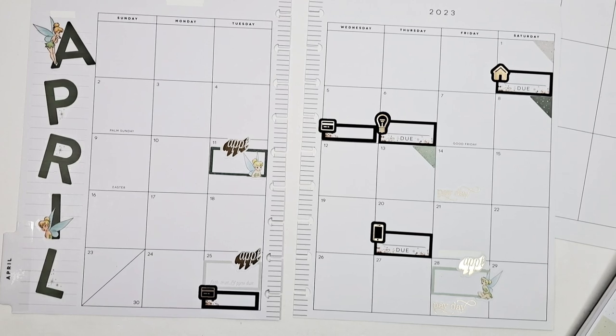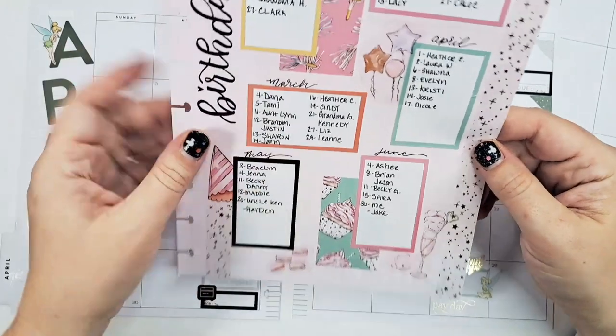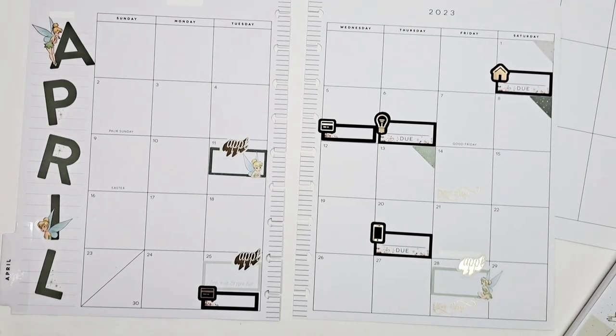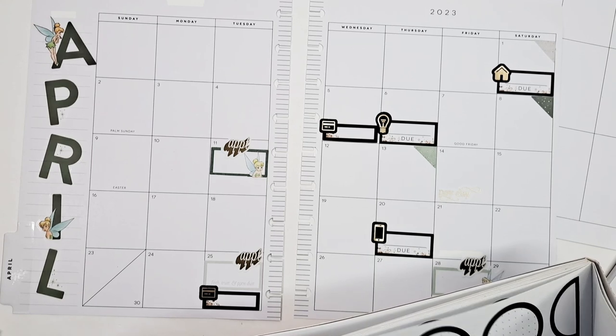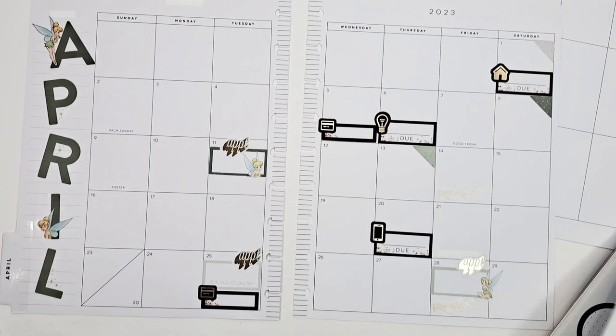If you didn't see my birthday tracker page — I think I filmed a video doing this — I made a whole page of all the birthdays for the year. Those are probably the only ones I'm going to mark honestly. I don't want to clutter my page up too much. I want a bigger box for Easter, so I'm going to pull one out of this functional book — a gold outline box.